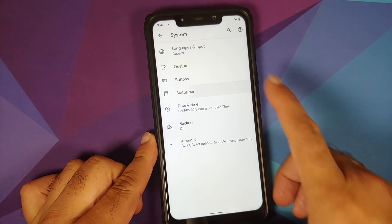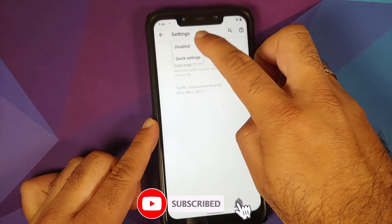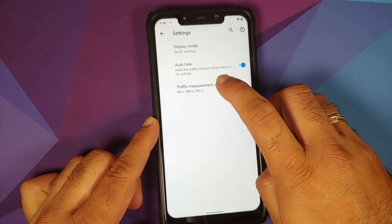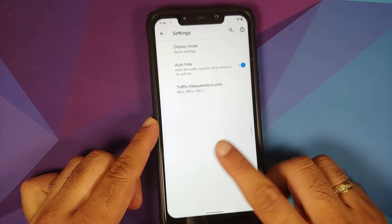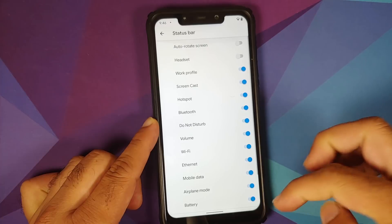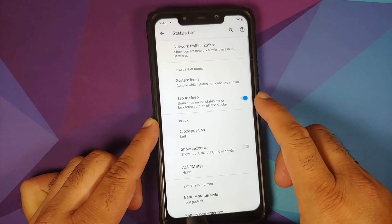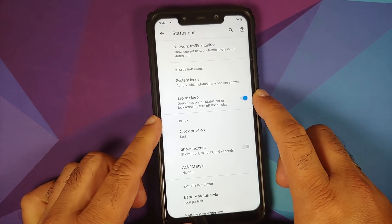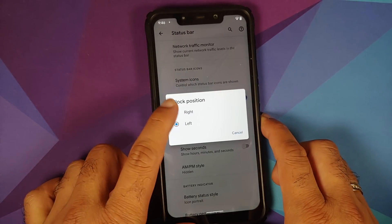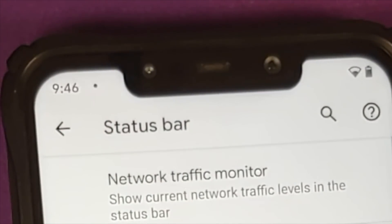In Status Bar, network traffic indicator is present — choose placement (disabled or quick settings), toggle auto-hide, and set your traffic measurement unit. You can also configure which icons appear in the status bar. Double Tap to Sleep on the status bar is available, and you can set the clock position to left or right with an option to show seconds.